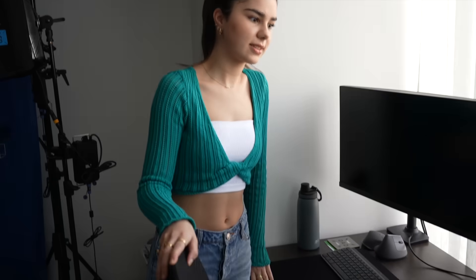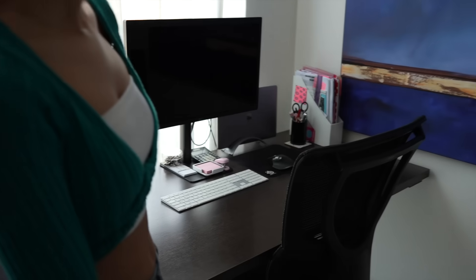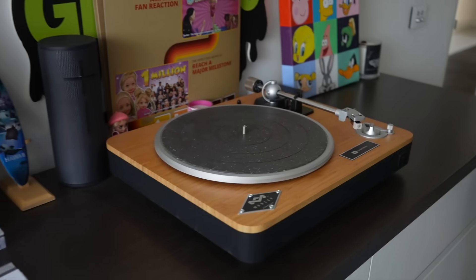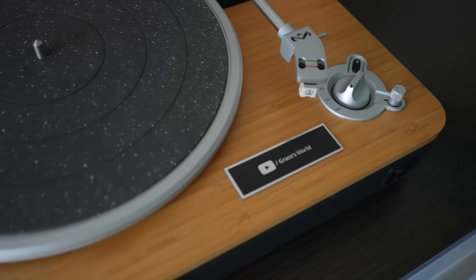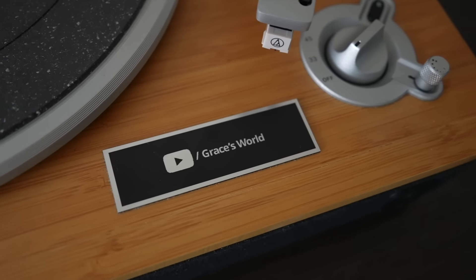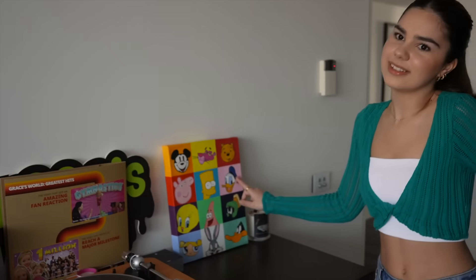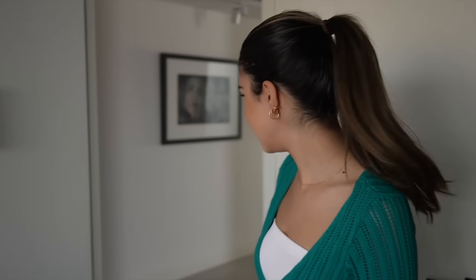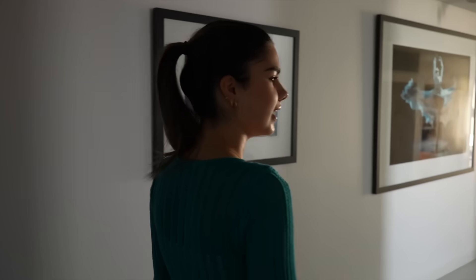Over here we've got the desk — this is mine and my dad's desk where we do all the editing. And then here we've got mum's desk as well, just like a little bench. We've got this record player that YouTube sent to us at the end of last year — it's really cute, has my name on it. I love collecting vinyl so it's perfect. I also painted this a little while ago and it was really fun. That's pretty much all for the study.